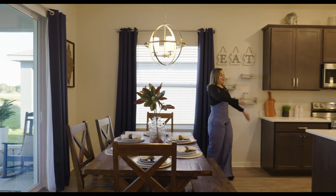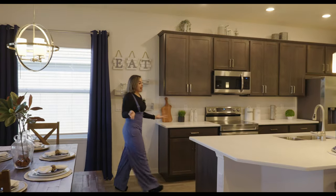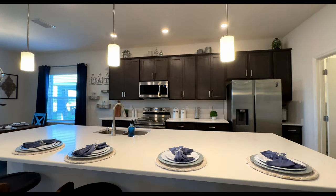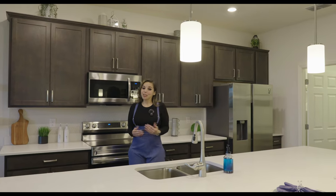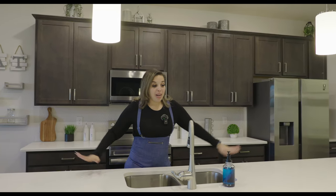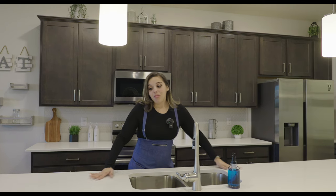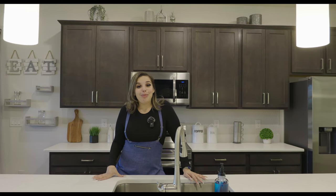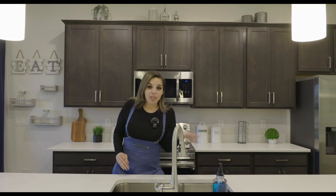My favorite place in the house is the kitchen. Let's talk about this island — you guys know I love islands. I'm from Puerto Rico, from Dominican Republic, and was born and raised in Staten Island, New York. When I see islands it reminds me of being back home with my six kids surrounding it.